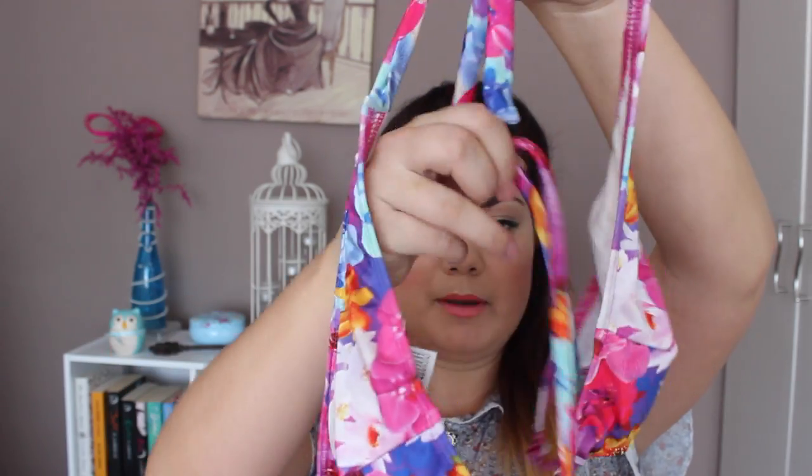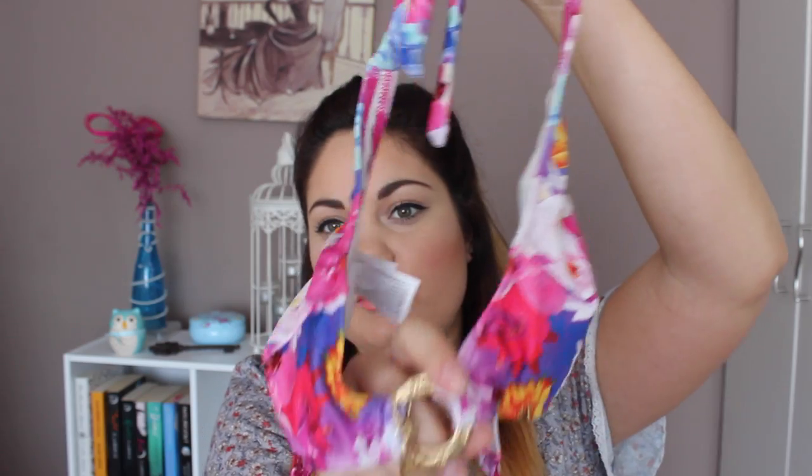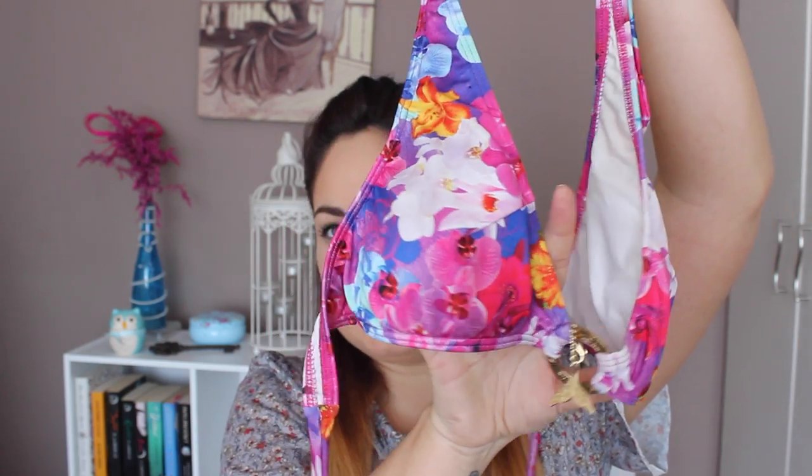A bikini you're loving this summer. I have to say this is my favourite bikini I've ever owned. I bought it in Australia last year and it was a little bit expensive but definitely worth it. It's all tangled up here — I'm not sure if you're going to be able to make it out but I'll do my best to show you. It's one of those triangle bikinis and it has a gorgeous little gold ring in the middle and then it kind of has like a little mermaid tail, and I just absolutely love the colour of this bikini.